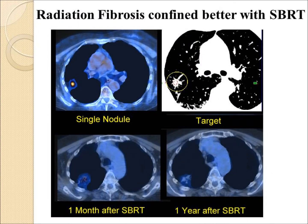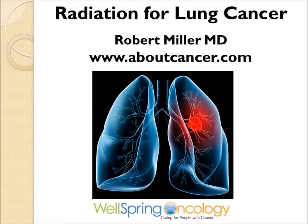Radiosurgery, because it is so highly targeted, may have the least side effects. All the details are found on the website aboutcancer.com, including information on radiosurgery, tomotherapy, and CyberKnife.